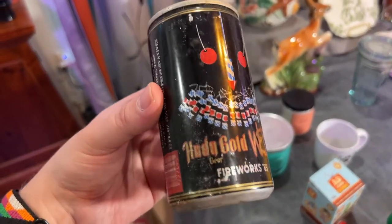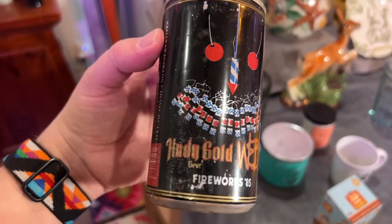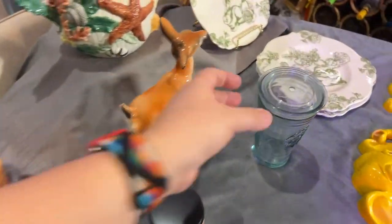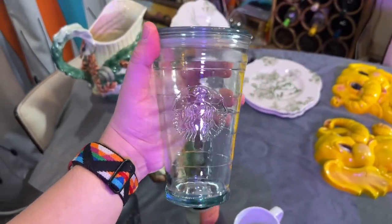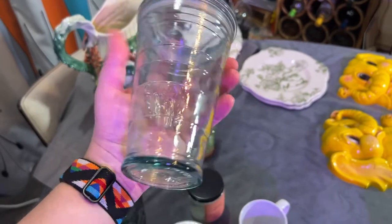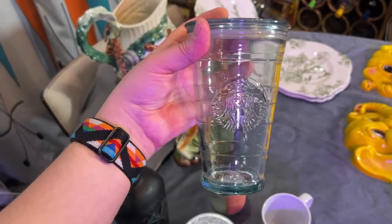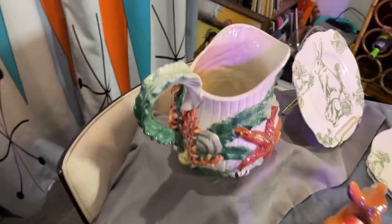I bought this can for four dollars because I like quirky beer cans. This one is Old Huddy Gold and it's fireworks from '85 — I just love that the fireworks make a little smiley face. For two dollars I got this all-glass Starbucks tumbler. I use these all the time, just not the glass versions. There weren't that many online, so I'm gonna list this high and see what it can go for — probably around twenty dollars or maybe even more. Starbucks products sometimes sit but you end up getting good resale value.